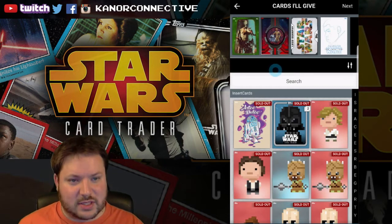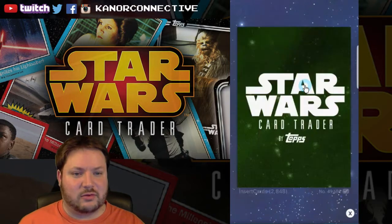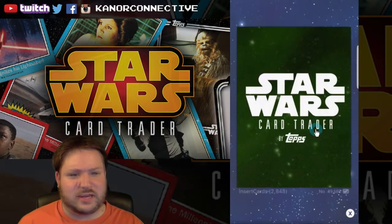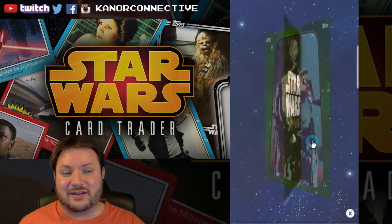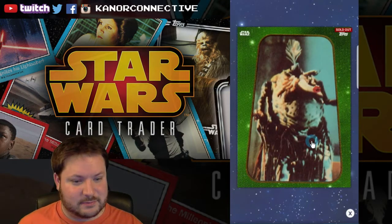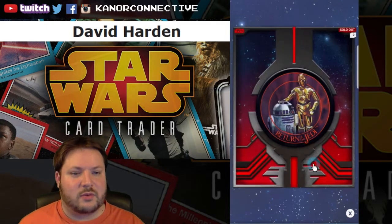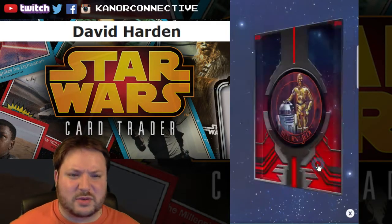We had four cards from last week's video. The first one up was this classic style Sith Noodles — I don't know the set exactly, but it's got the classic Return of the Jedi look — not the special edition, 2848 on the card count. So the winner for this card is David Harden, congratulations!